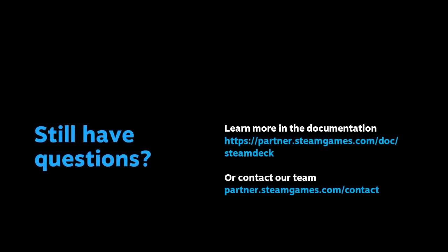That's the top-line information you need to know as a developer coming out of this Steam Deck announcement. You'll be hearing much more from us in the coming months as we approach launch, and we'll keep you up to date on everything you need to prepare. If you still have questions, here is a link to our documentation on Steam Deck, and you can reach our team directly using the link below. Thank you so much for watching, and we'll keep you posted on all the details. See you in the next video.